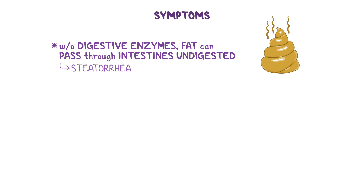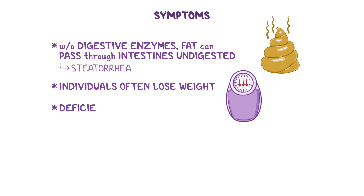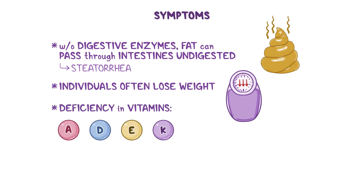Since most nutrients and dietary fats are lost in the stool, individuals often lose weight, and can even develop a deficiency in vitamins A, D, E, and K, which are vitamins that can dissolve in fats.